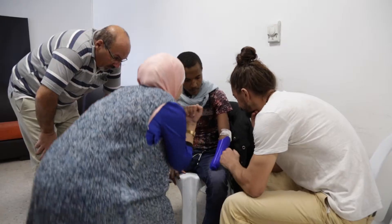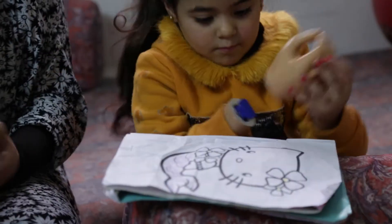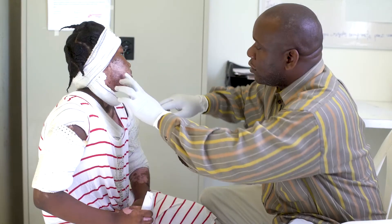The purpose of the 3D project is to provide solutions for patient populations in need of specific rehabilitation care, such as upper limb amputees or burn victims.